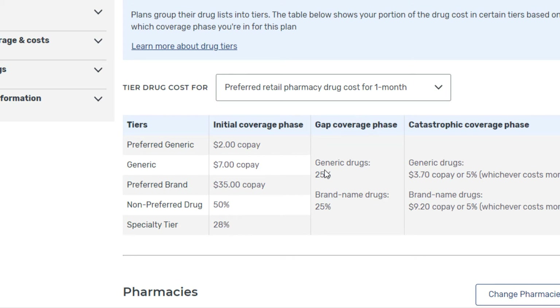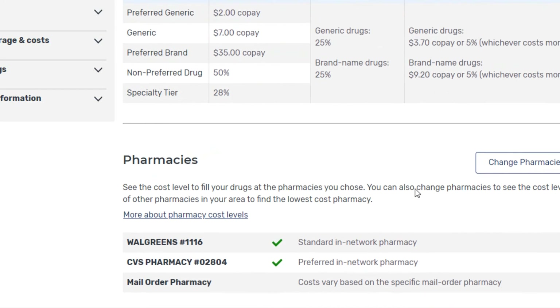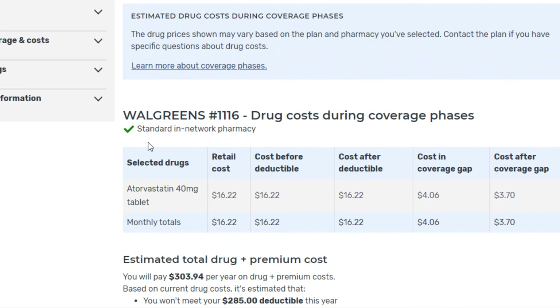In the coverage gap — sometimes referred to as the donut hole — you're responsible for up to 25% of the drug's cost. That varies from plan to plan, but the federal mandate is that it cannot be more than 25%. Then in the catastrophic coverage phase it could be 5% or a copay dictated by the plan, but no more than $3.70 or $9.20. That is as of 2021. Here are your drug costs: your cost before the deductible, after the deductible, during the coverage gap, and during the catastrophic coverage phase.